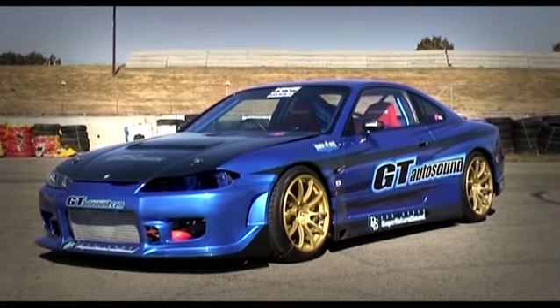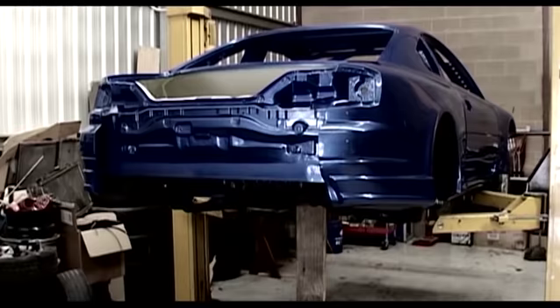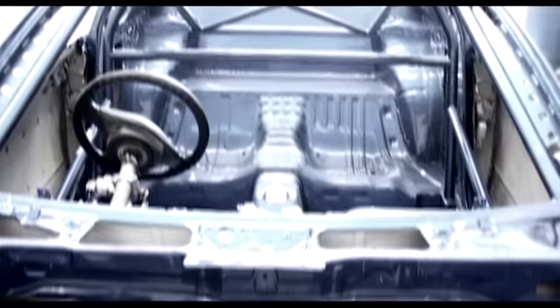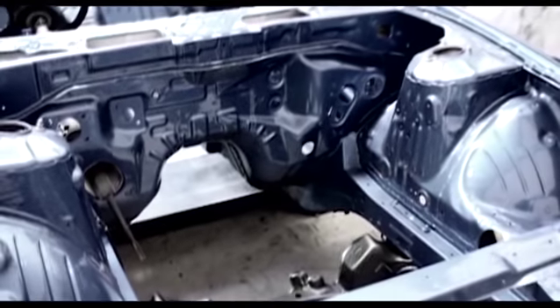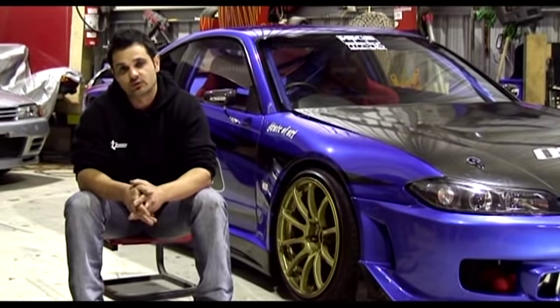The build took only four months and began by stripping the car down to a bare shell. The body was seam welded and a full Andra spec roll cage was welded in. The rear parcel shelf was totally modified and strengthened.